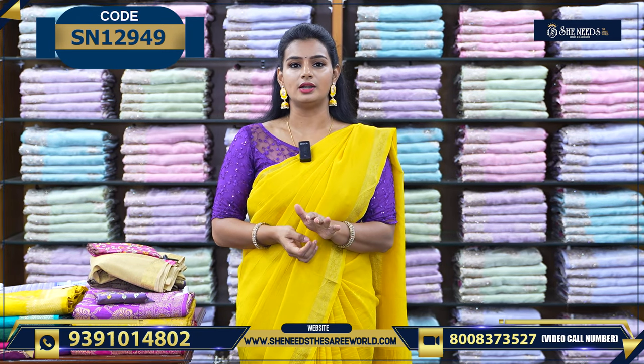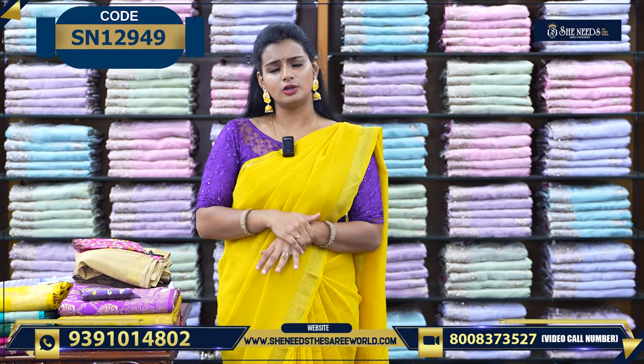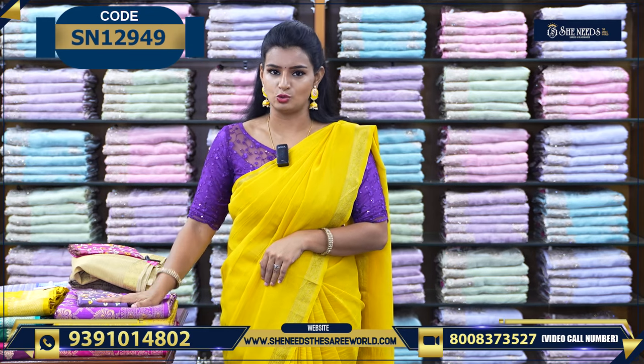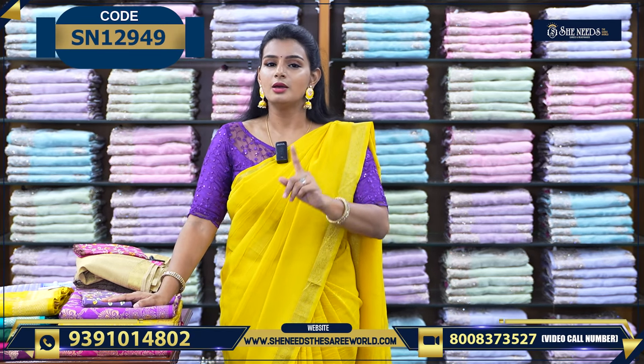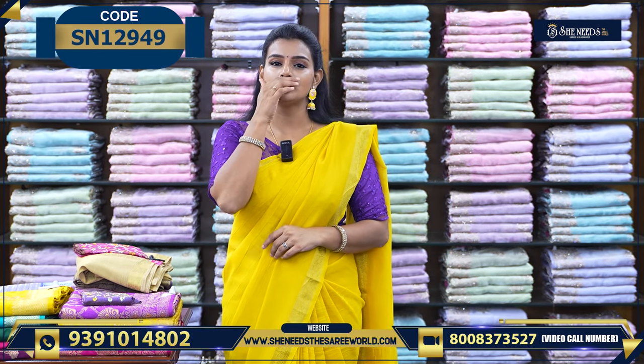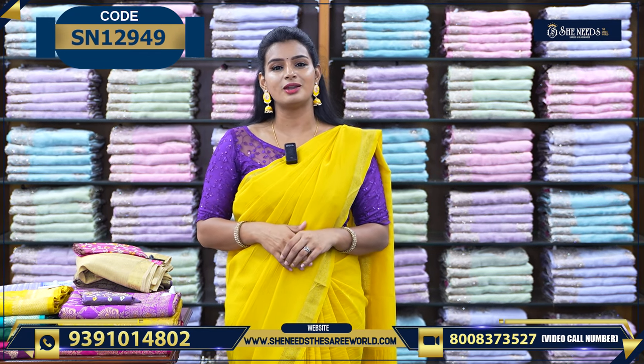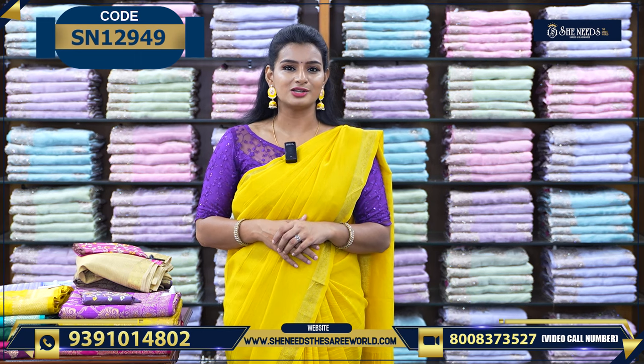We are going to talk about traditional sari. First of all, we are going to talk about branches: Dilshuk Nagar, Bodupal, Chanda Nagar, Kukadpalli, Sushitra Crossroads, Hapsikuda, Street No. 8, Hesdao Nagar, Chintal, Manashinietswarri branches.